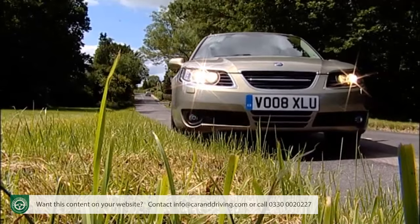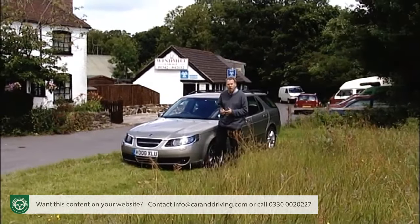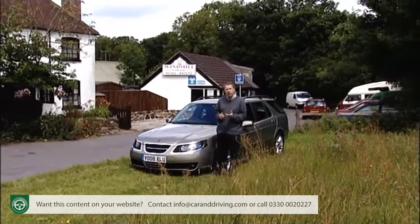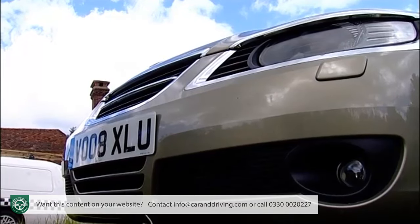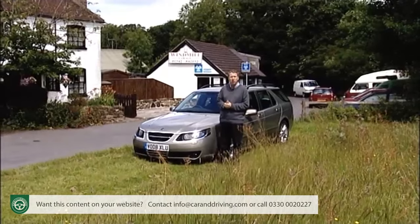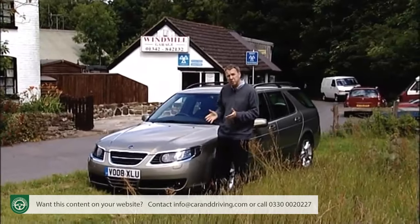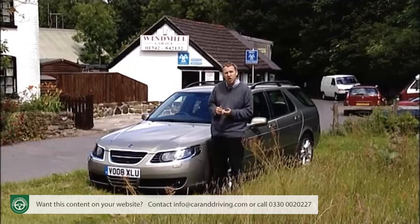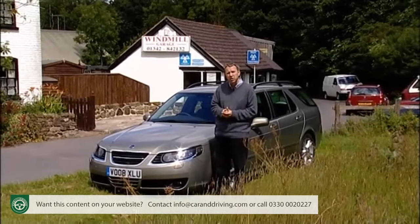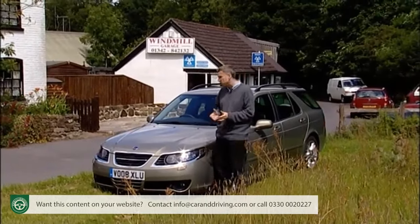Well, how about a Saab 9-5? The 9-5 slots into a role that can best be described as sub-premium, positioned above most of the mainstream marks but below the likes of BMW, Audi and Mercedes. Its best chance in the executive sector would seem to be to pick off cars like Volvo's S80 or take chunks out of Jaguar and Lexus's sales figures. Although this car has been with us some time, that still seems to be a realistic target, aided by tight pricing, class-leading biopower fuel engine alternatives, and the option of this spacious estate.